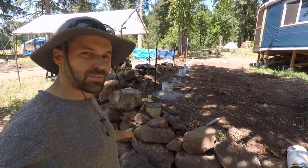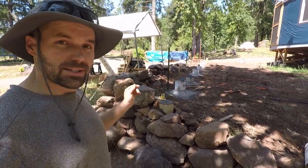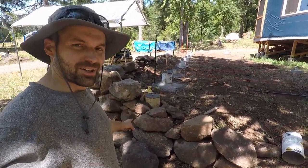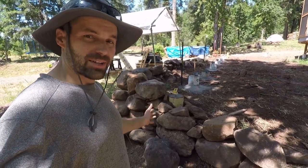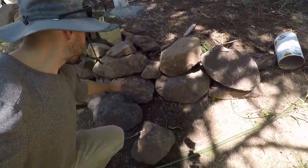Hey everybody. So we just poured another footer. We're making a line of them for the deck coming all the way out to the south towards the creek. And this was the last one. This last footer location ended up being closer to the rock wall that comes around — closer than I intended. But in the end, I'm happy with it because it's kind of sitting on this big rock right here.